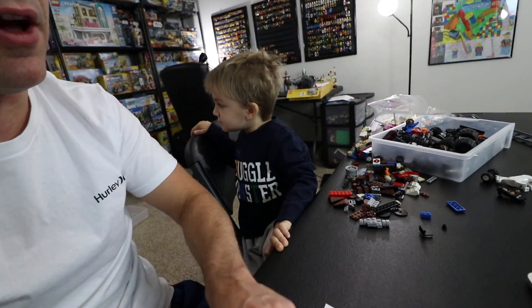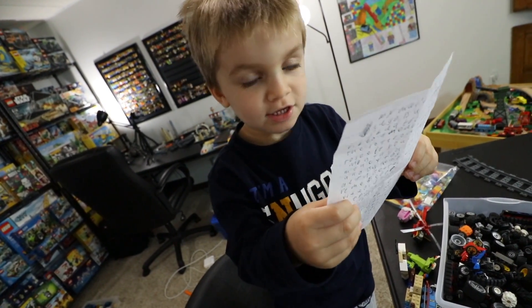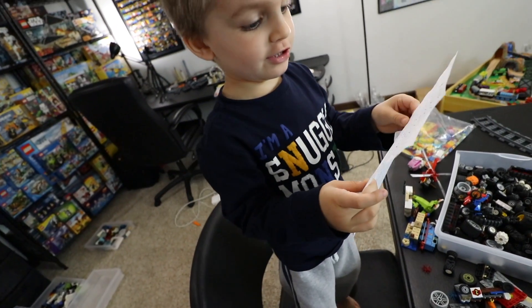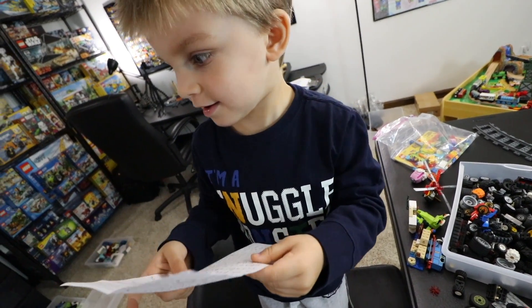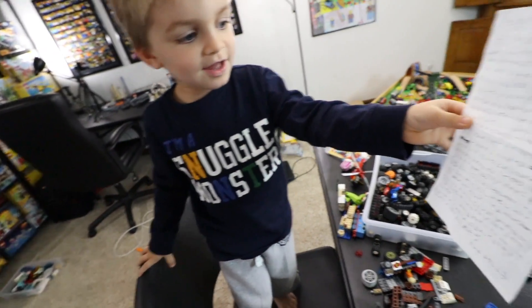I'm going to show it one last time here before I end the video - good luck, guys. Clark - thank you. Should we even upload this, Clarkman? Yeah? All right, we're going to upload it.